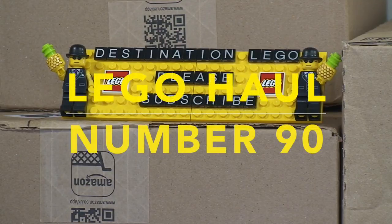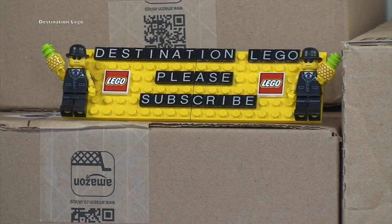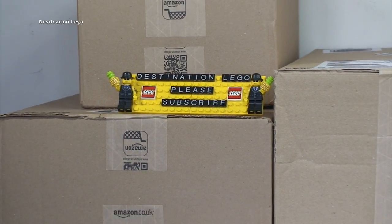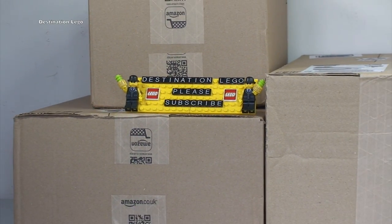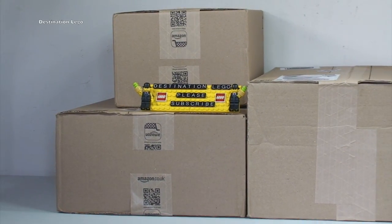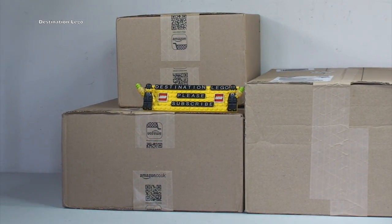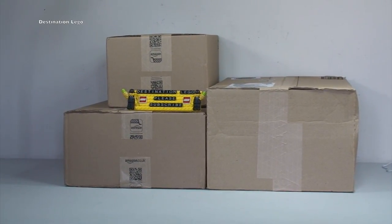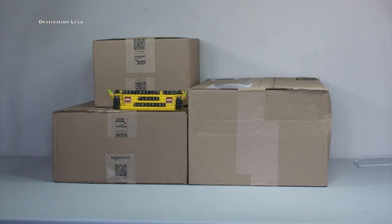Hello Youtubers and welcome to Destination LEGO and welcome to another LEGO haul video. Today we have a total of three boxes, all from Amazon, to get opened up for you today.